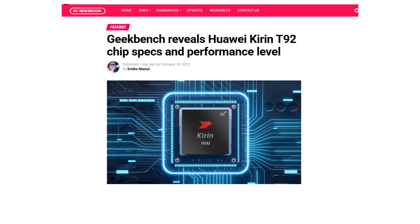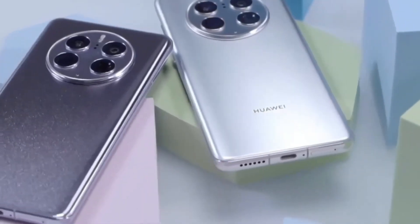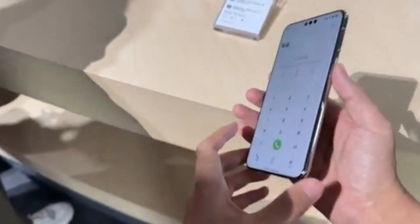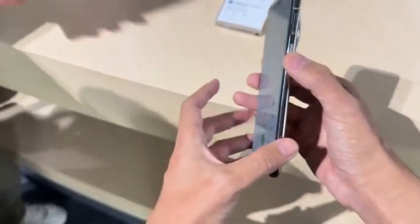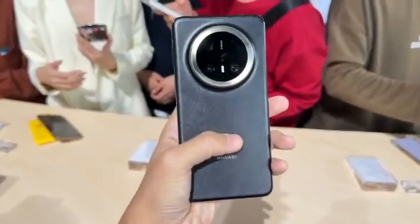A video from the Chinese platform Bilibili has revealed a detailed breakdown of the Kirin T92 chip, showing its performance on Geekbench, Antutu, and other benchmark platforms. These results give us an insight into what Huawei has brought to the table with its latest SoC.